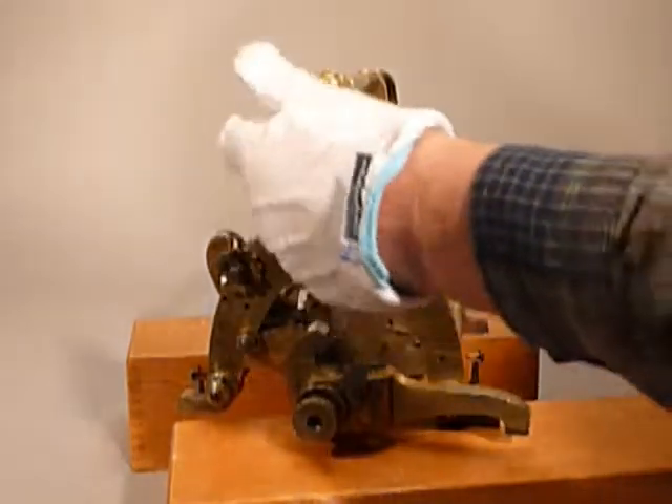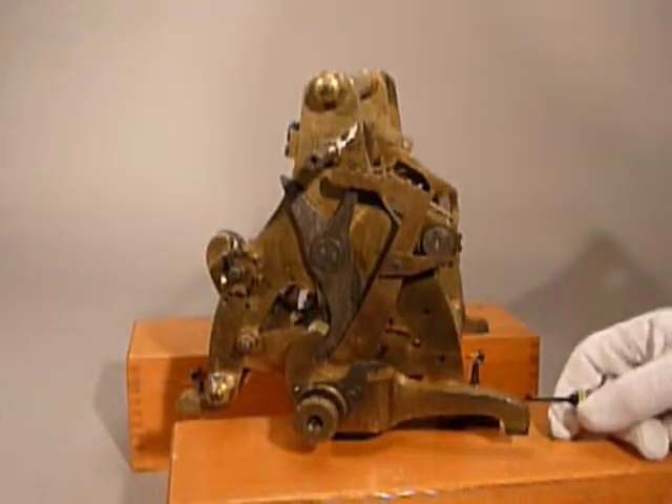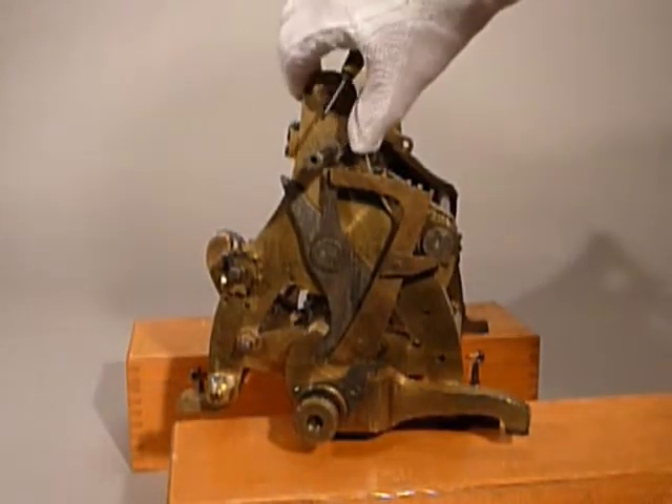The machine had a handle which is now missing. It also had a more substantial undercarriage than it has at the moment. The rotation is in this direction.